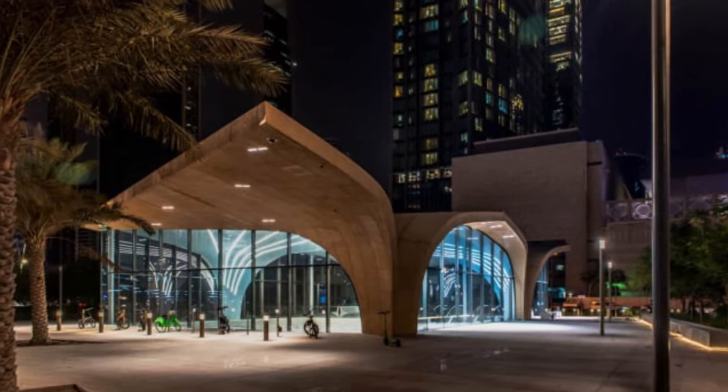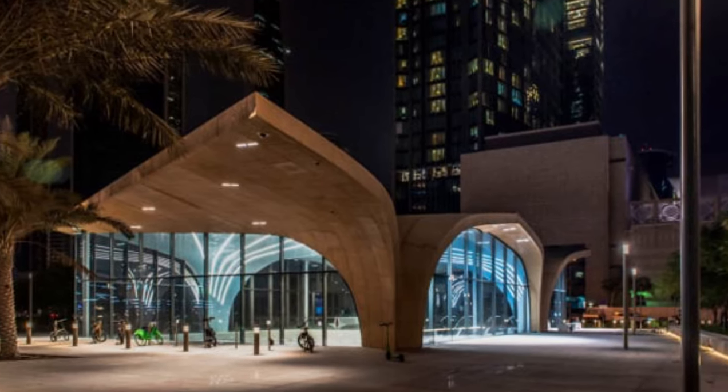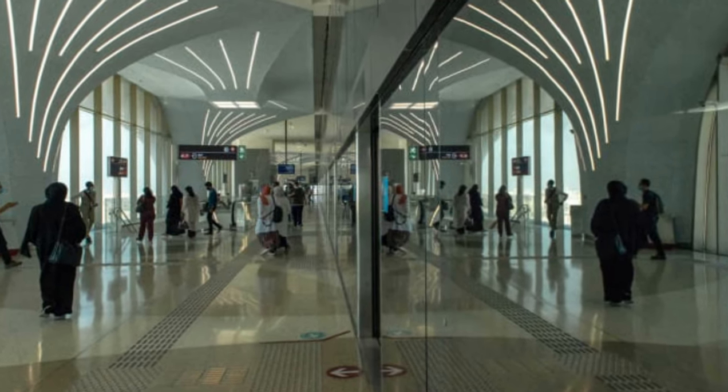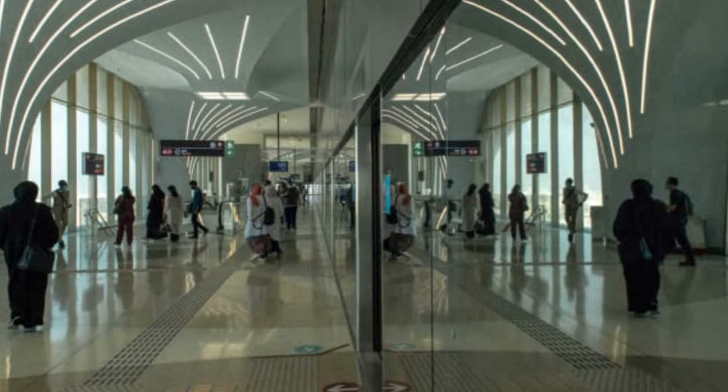After dark: a night view of the entrance of the Deck Doha metro station between the skyscrapers of Doha's West Bay area, on the red line. Riding the rails: in the initial stage, Doha's metro is able to carry more than 8,000 passengers per hour per direction on each line.